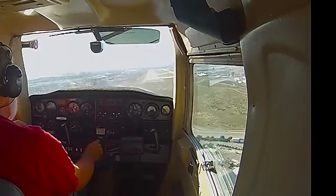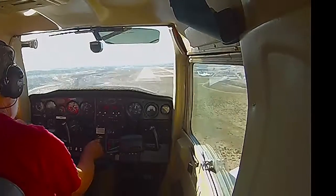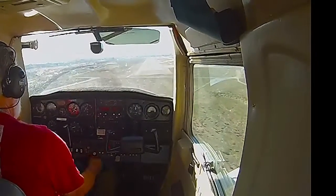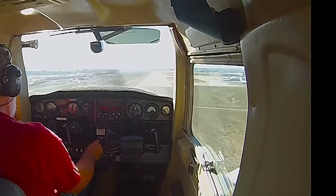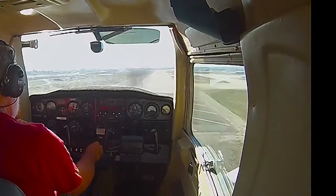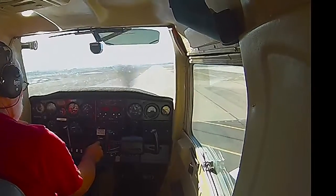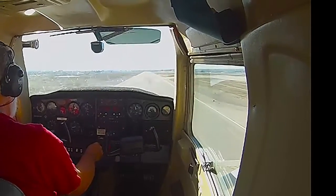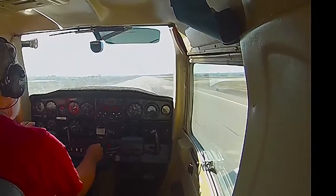I've still got good airspeed. Now I've got three reds, which means I'm sinking a little bit low. But I want to clear the threshold here. Three red, one white. Now there's four reds. I look pretty good for a final on this one. Bunch of big old jumbo jets around here — they repair Boeing airliners here. We passed the threshold, so we're good to set her down.